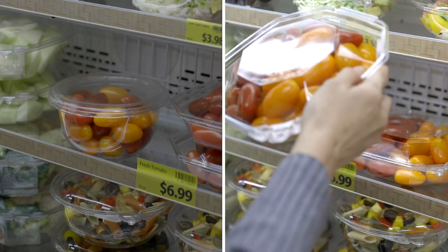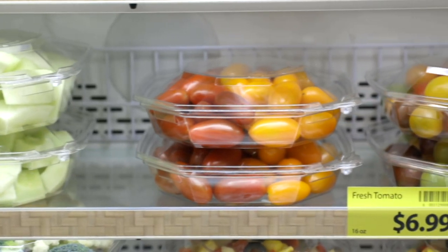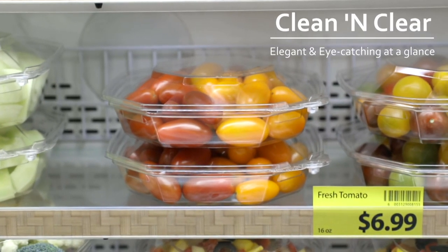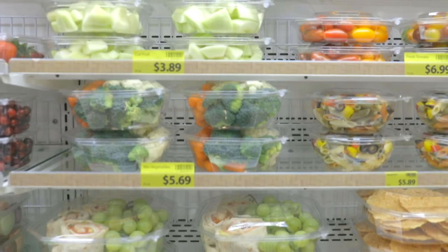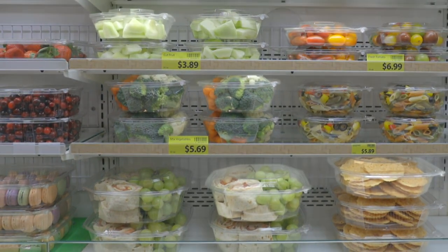Eye-catching, sleek, and clean design makes the Gazebo series stand out like a rock star on the red carpet. Five popular sizes cover all your packaging needs, from personal delight to party time with family and friends — there is always a size that meets your expectation.